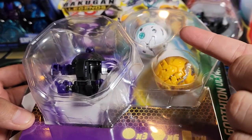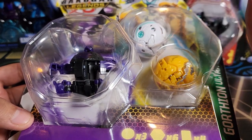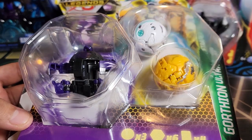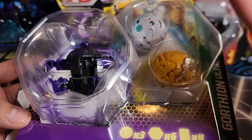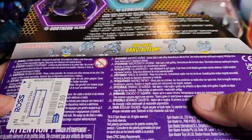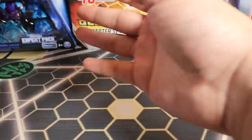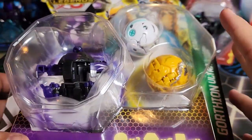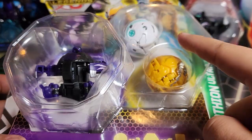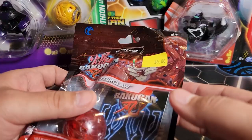I also picked up this starter pack — the Gortheon Ultra starter pack, which comes with Leonidas. I think this is the only way to get Chaos Leonidas, so I had to pick it up. Apparently it was an Amazon exclusive — I did not know that — but somehow it ended up at Ross. This is the first time I ever saw it. It was only eight bucks, so a very good deal: Chaos Leonidas, Vilek, and Gortheon Ultra.